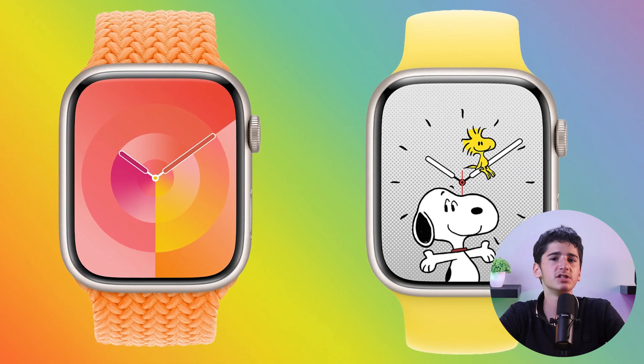In WatchOS 10, there are two fresh watch faces available: Palette and Snoopy. Palette smoothly transitions through different colors during the day, and offers customization with a personalized color palette.